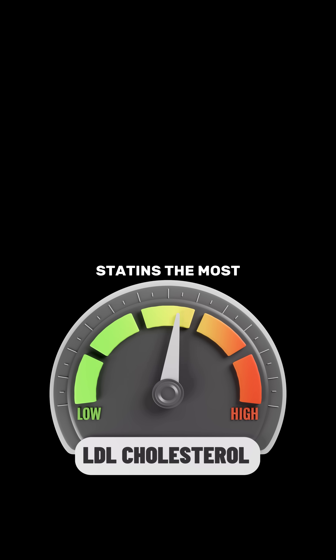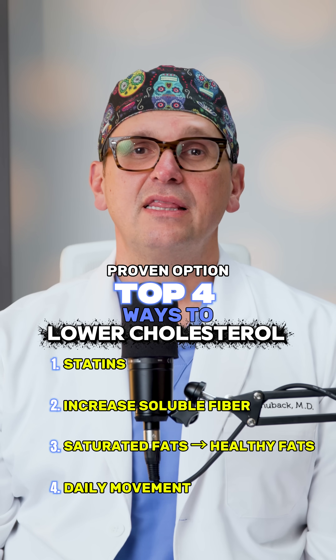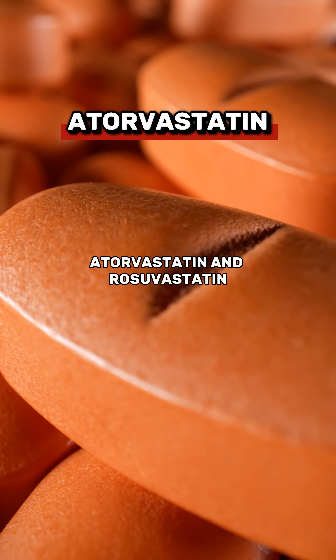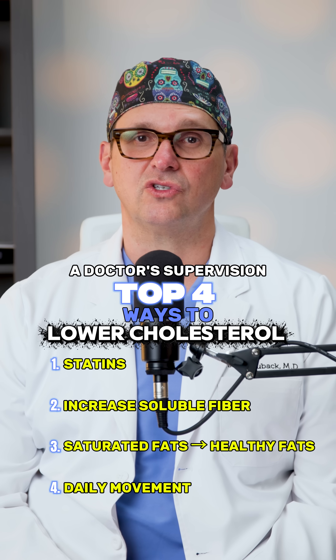And number one: statins. The most effective if your LDL is high or borderline high. Statins are the most powerful, clinically proven option — they block your liver from making excess cholesterol and can lower LDL by 30 to 50 percent within just four to six weeks. Common ones include atorvastatin and rosuvastatin, always taken under a doctor's supervision.